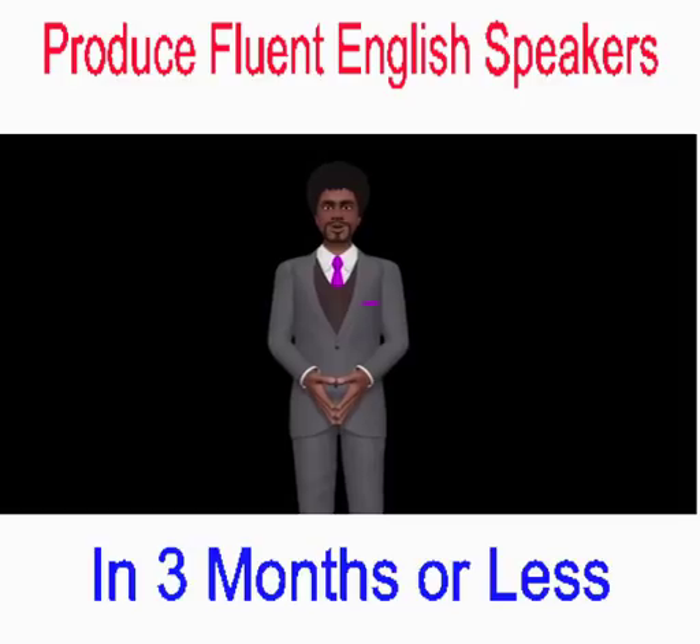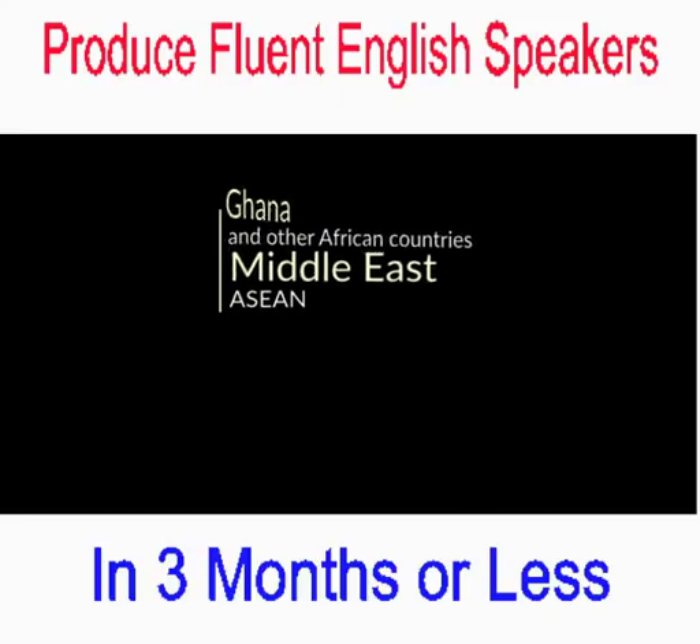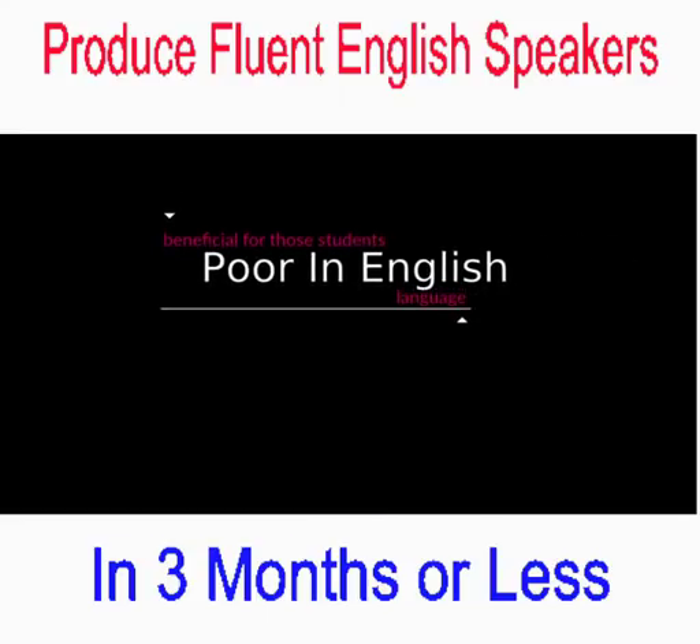It is also expanding towards Ghana and other African countries, countries in the Middle East, and member countries of the Association of Southeast Asian Nations (ASEAN). The Phonetic Speech Laboratory proves beneficial for students who are poor in use of the English language.